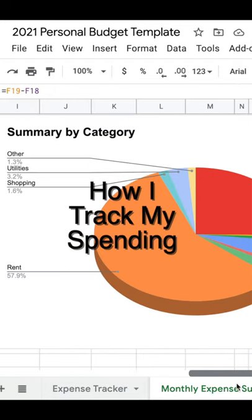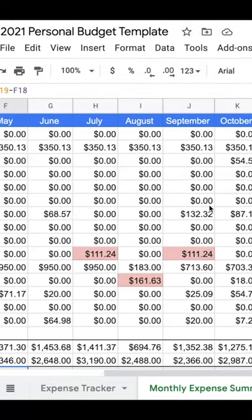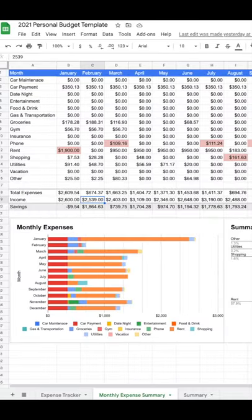With the new year upon us, I wanted to show you how I keep track of my expenses, for anyone looking to change their spending habits. Last year, Gabby showed me this template on TikTok, and we both love how simple and easy it is. Here's how it works.